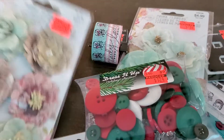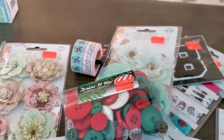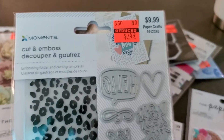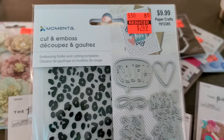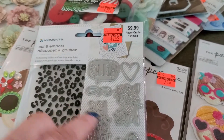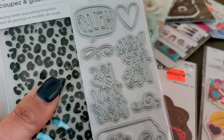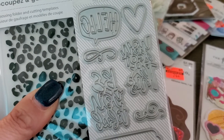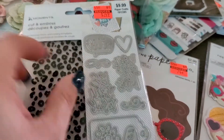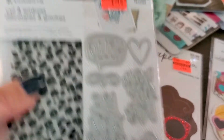For $1.25 — I mean, an extra quarter. My biggest surprise is yet to come. This was the one thing that was a little bit more expensive — $2.49 — but it's a die cut and an embossing folder. I can't figure out what this says. I think it's beautiful. And then — laugh out loud — I don't know what this says yet. I can't tell. Oh well.